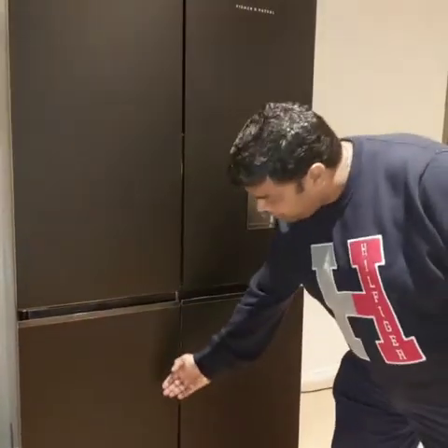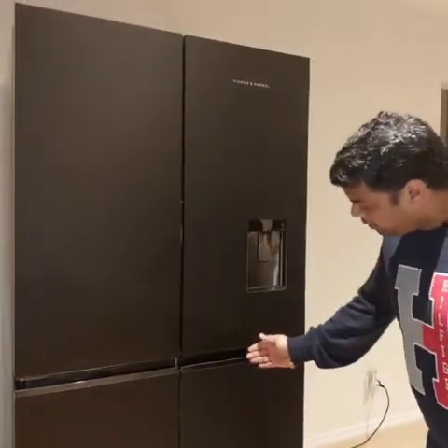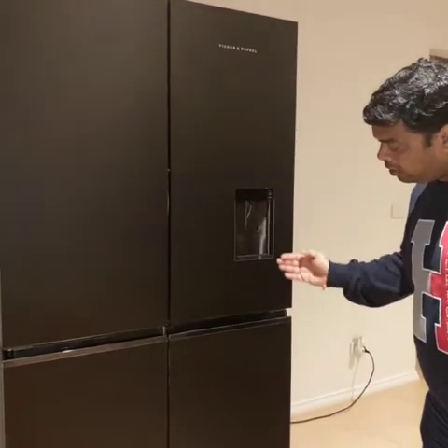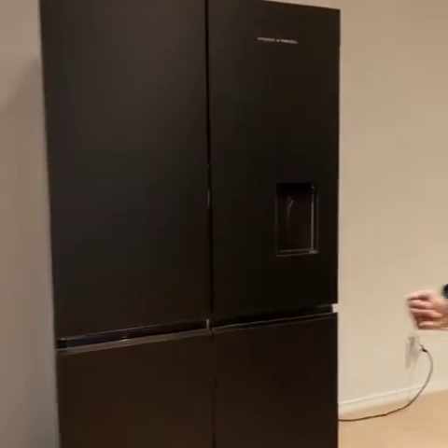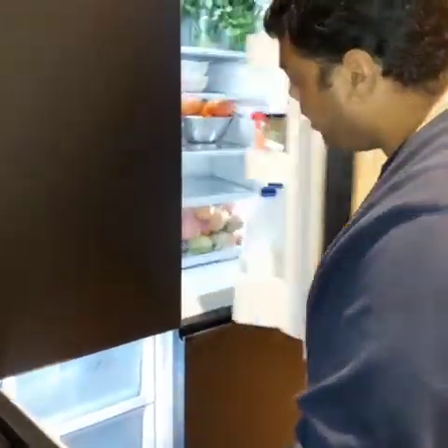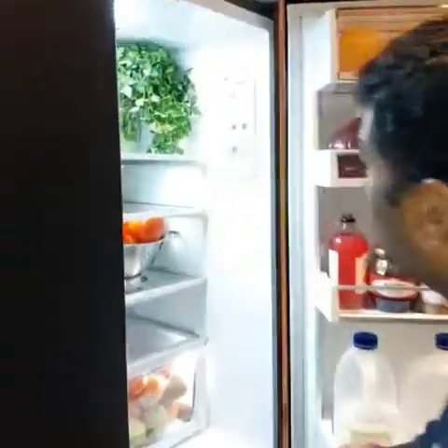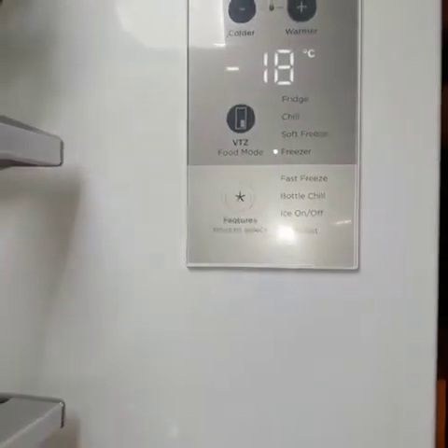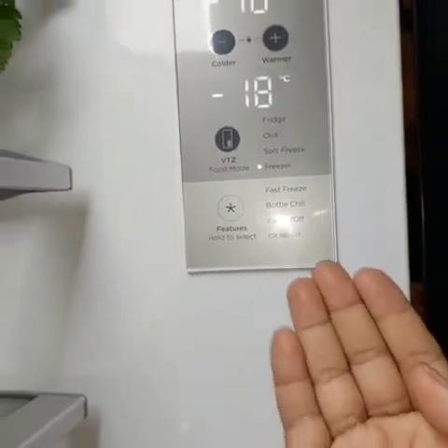This is the permanent freezer section of the fridge, and this is the variable zone where you can change the temperature to a fridge or a freezer. The quantity of ice can be changed based on the settings — ice on/off and ice boost, which is perfect for parties.